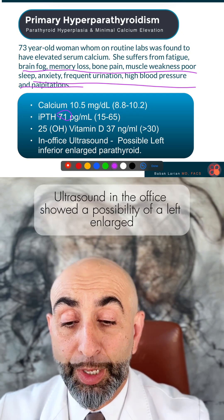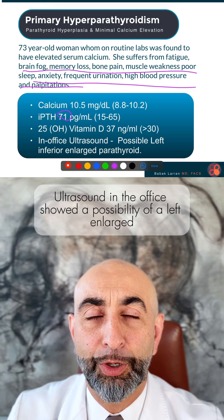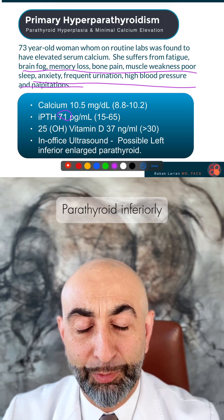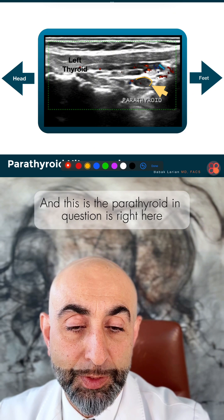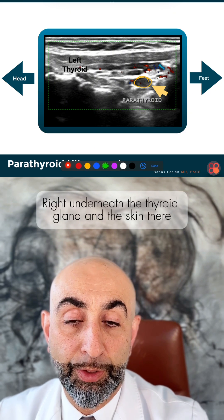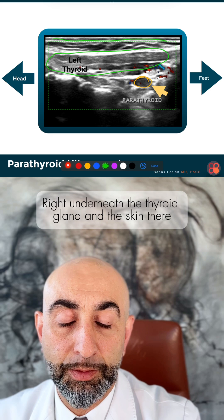Vitamin D levels were normal. Ultrasound in the office showed a possibility of an enlarged left inferior parathyroid — this is the parathyroid in question. It's right here, right underneath the thyroid gland and the skin.